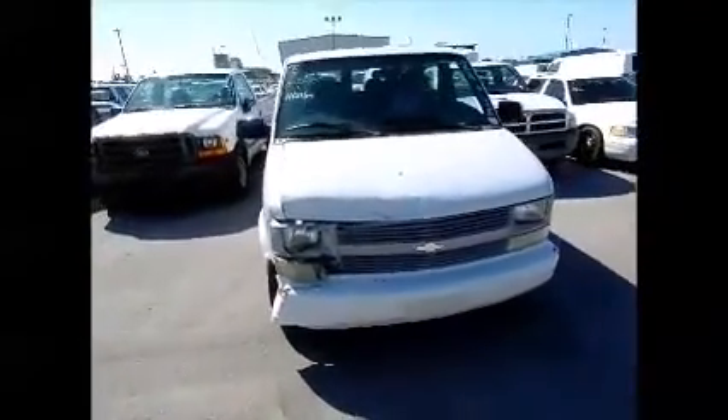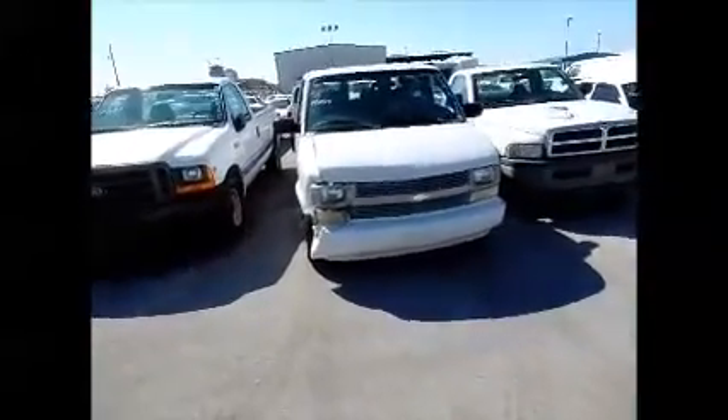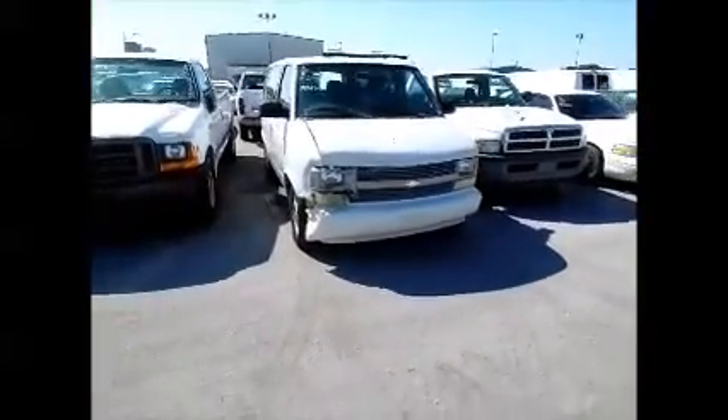This van does move. Again, this is a Chevy Astro van with some collision damage in the front.